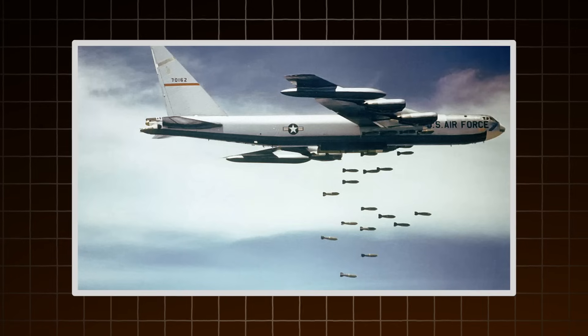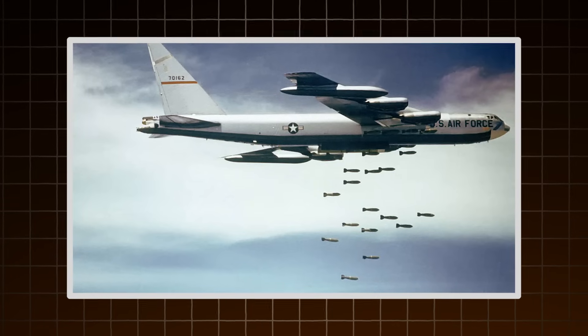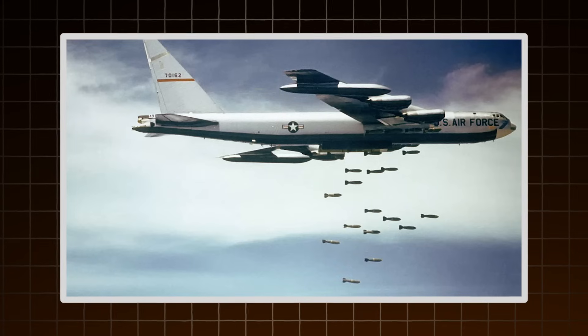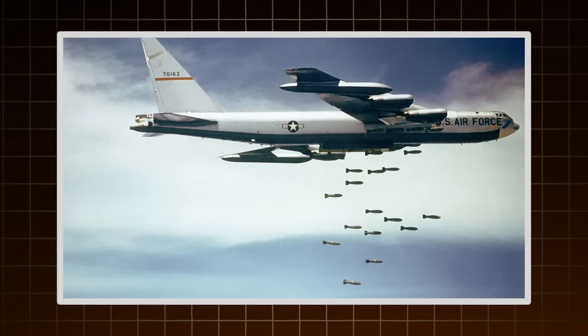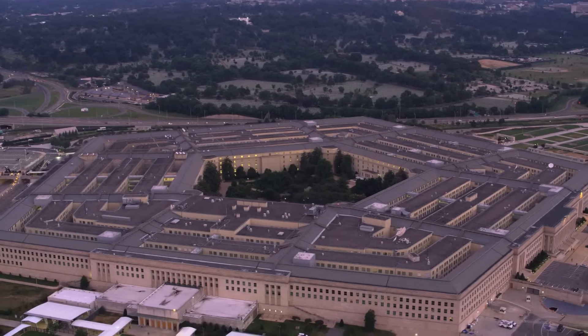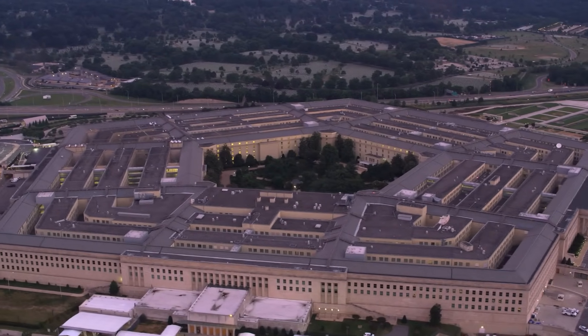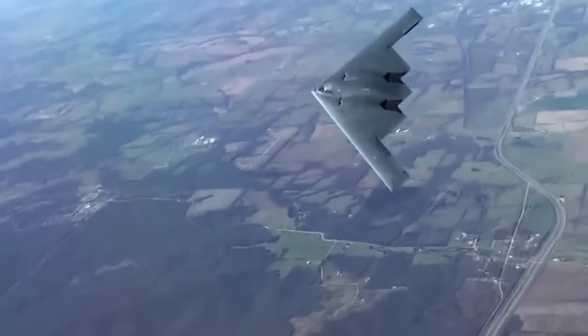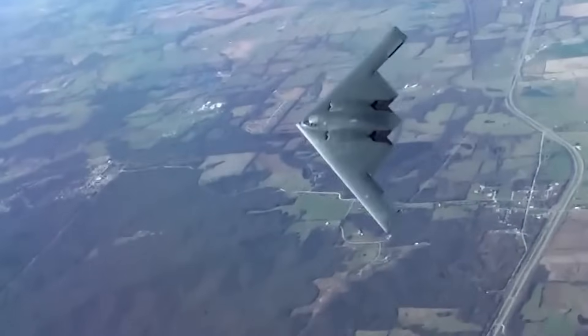The entire concept of nuclear deterrence relied on second-strike capability — the ability to respond with overwhelming force after a surprise nuclear attack. But if America's bombers could be picked off before they reached their targets, the entire nuclear strategy crumbled. The Pentagon knew it needed something radically different. Not just faster or bigger — something invisible.